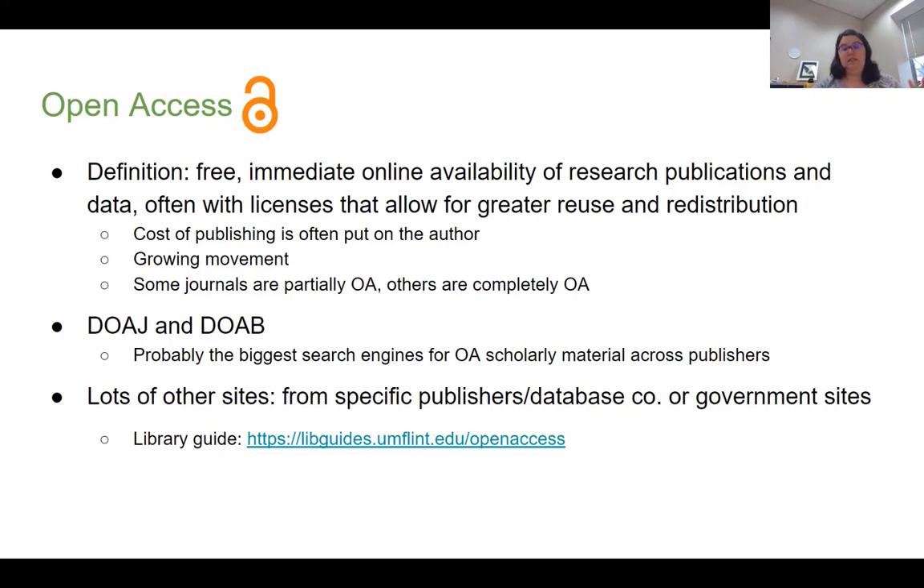Other journals, especially newer ones, are completely open access. For example, the Public Library of Science — PLOS — is all open access. There's a growing movement among academics because of how expensive academic research subscriptions are, and OA is one way to combat this. The Directory of Open Access Journals (DOAJ) and the Directory of Open Access Books (DOAB) are probably the biggest search engines for scholarly materials across different publishers.